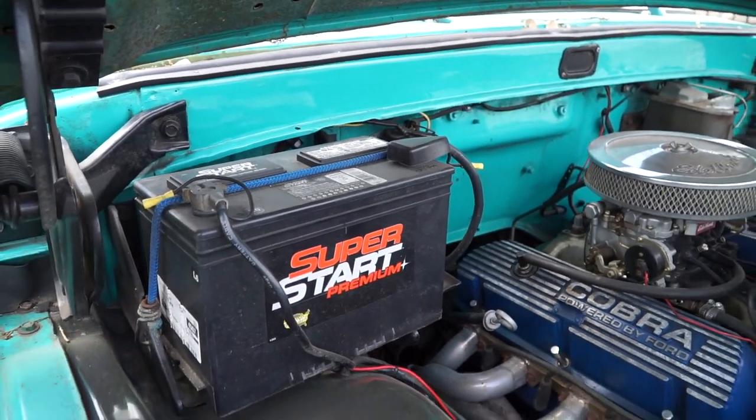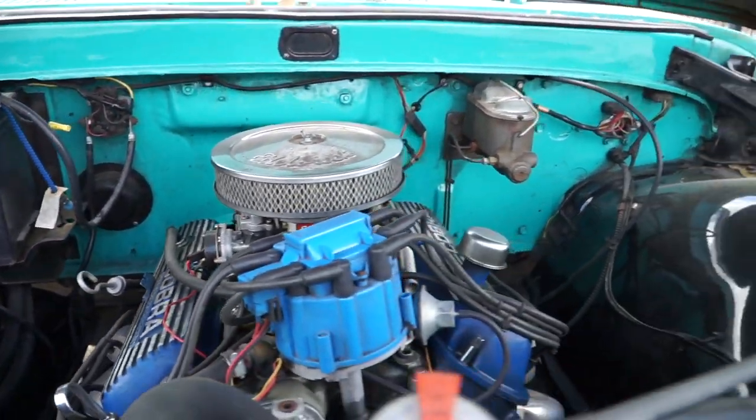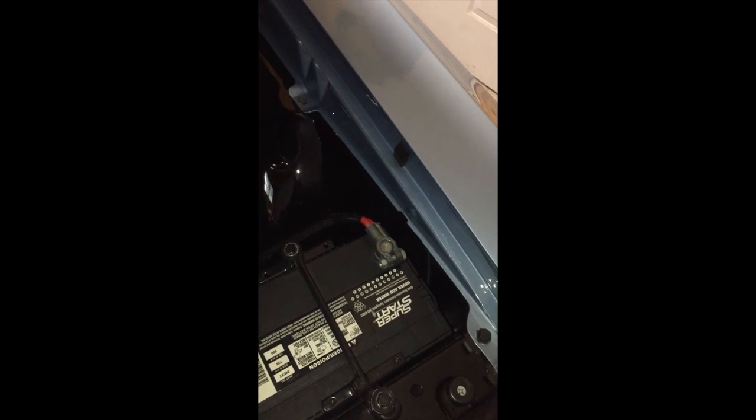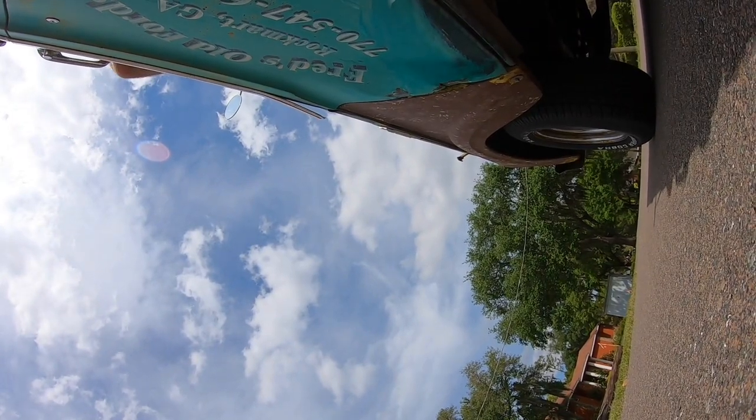Nobody wants to be the 'I told you so' guy, but my buddy Matt's battery is held down with a bungee cord. I said, if you take a corner too hard, you're going to weld your battery to the fender. I've had it happen on the GTO — there's still a spot in the fender from where it happened. So it's really important to have your battery tied down properly.